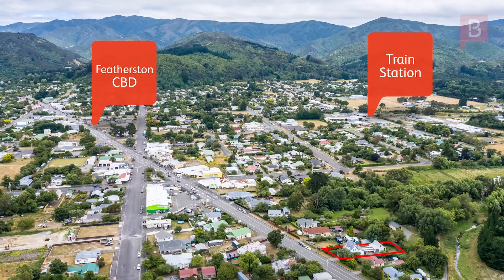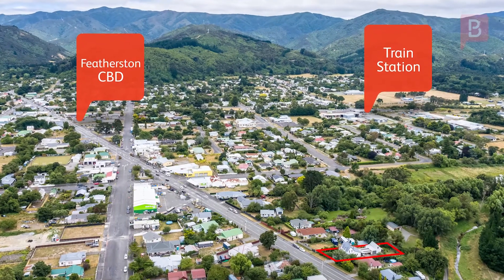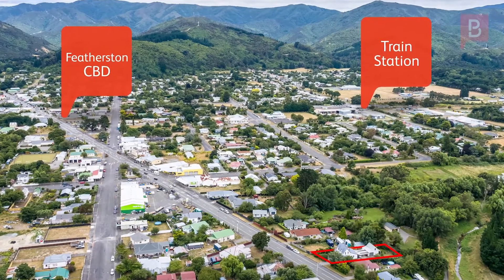This three-bedroom character home is situated just a few minutes from Featherston's bustling town centre, and a short walk to the train station, making it an easy commute to Wellington. Viewing of this property is by appointment only, so give me, Jen, a call today. I look forward to hearing from you soon.